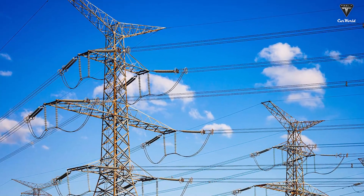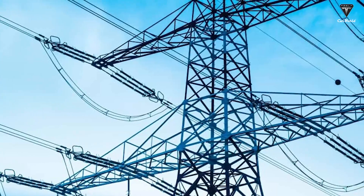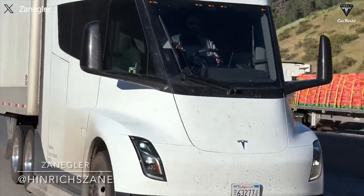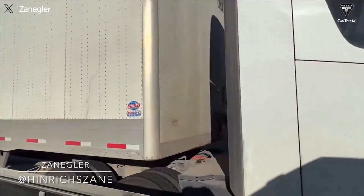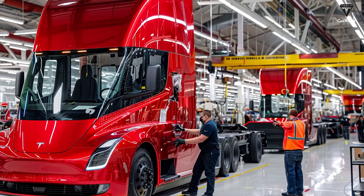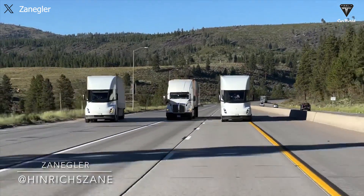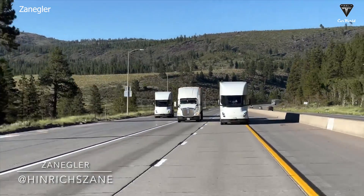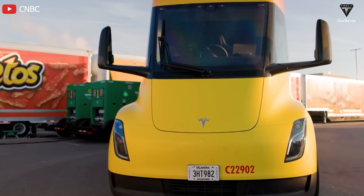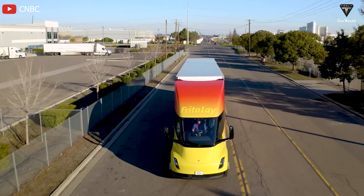In the United States, the average electricity price is currently $0.1573 per kilowatt hour. With Tesla Semi's electricity consumption being 1.7 kilowatt hours per mile driven, a simple calculation shows that for each mile of operation the electricity cost of Tesla Semi will be approximately $0.27. This is a significant figure to consider regarding operational costs and the potential energy cost savings of electric vehicles in the transportation industry.